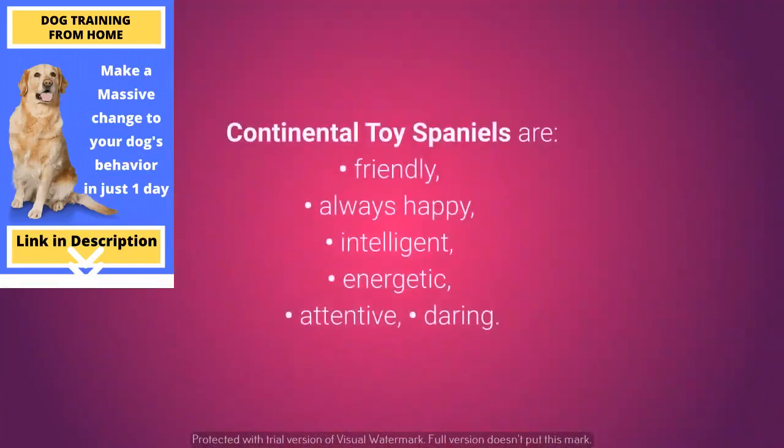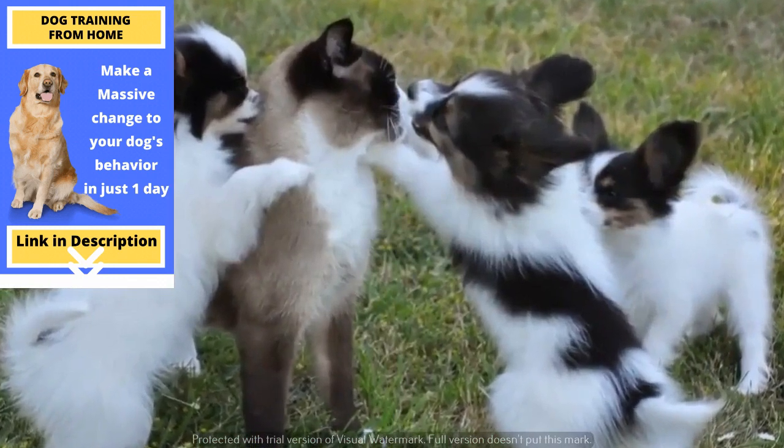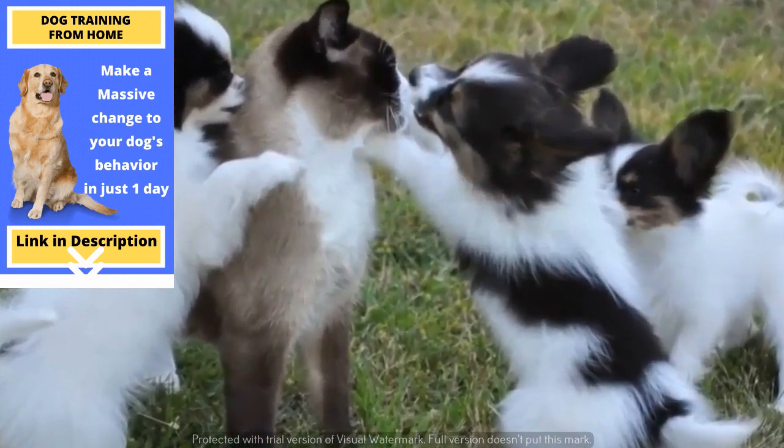Continental Toy Spaniels are friendly, always happy, intelligent, energetic, attentive, and daring. Papillons make for great pets. They are very friendly, but it's still recommended they grow up together with your other pets so they can get used to them.